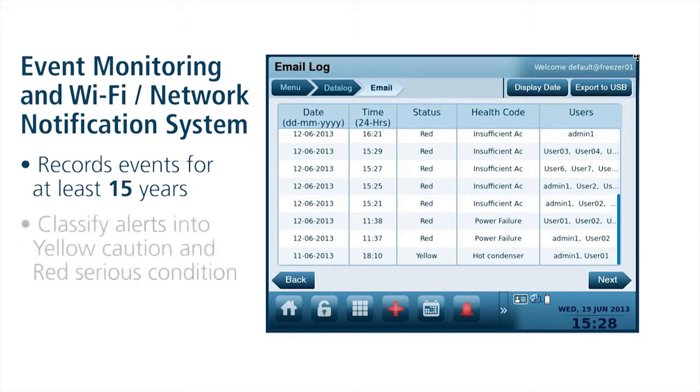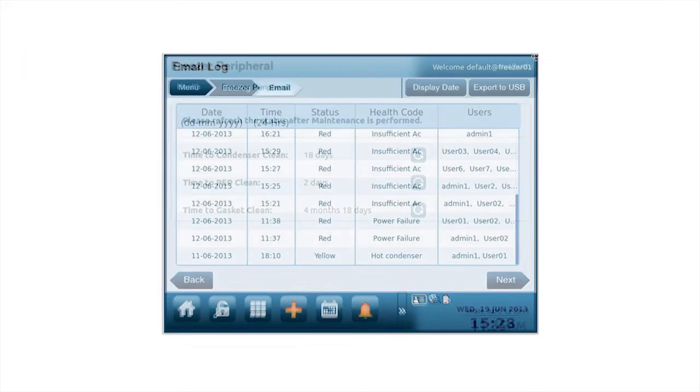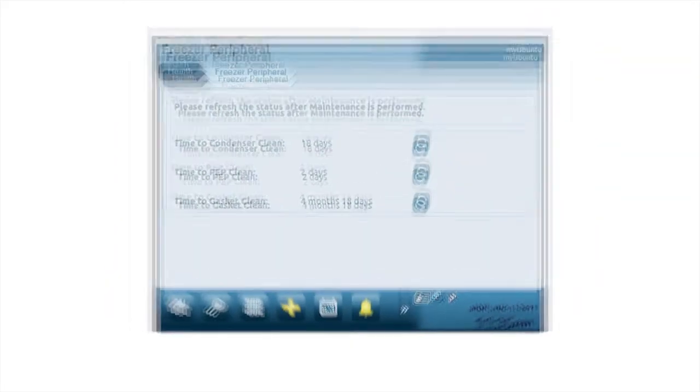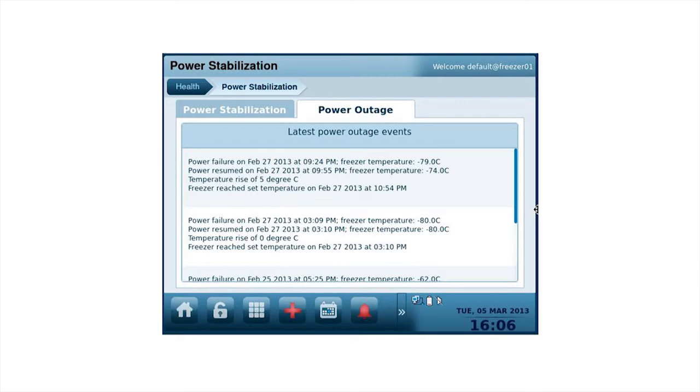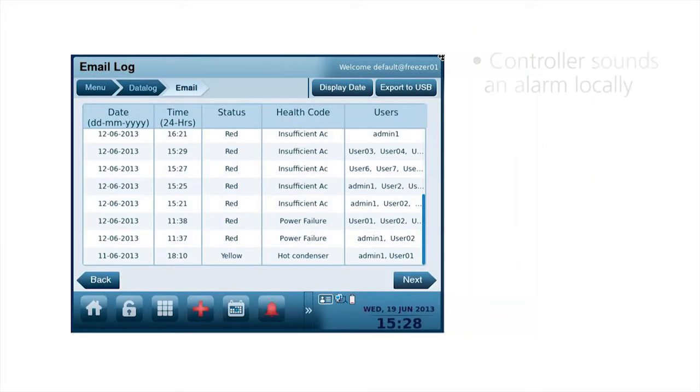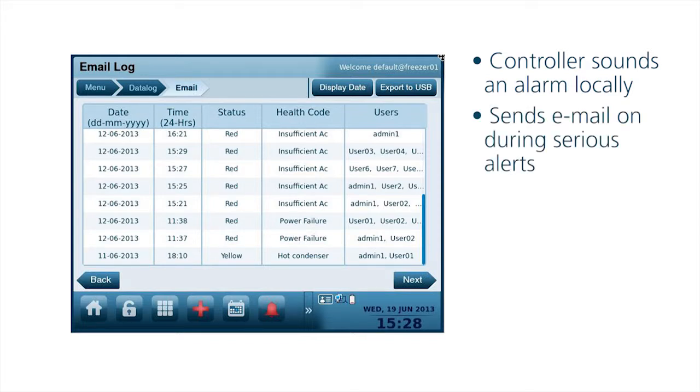The system can classify alerts into yellow cautions and serious red conditions. If the door is left open for a long time, a yellow alert is created. If the open door condition causes a serious temperature change, the condition is escalated to a red alert. The controller always sounds an alarm locally, but it's smart enough to alert specific users by email depending on the severity of the alert.